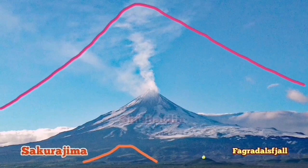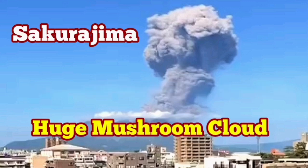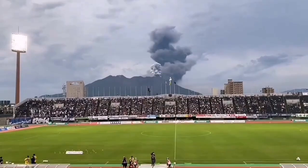We saw this explosion. Imagine waking up in the morning or seeing such an explosion at midday — it is interesting. But people are used to that. We have seen videos where people are actually playing football during one of these eruptions. The Sakurajima volcano on the Kyushu island in southern Japan has erupted during a football match.